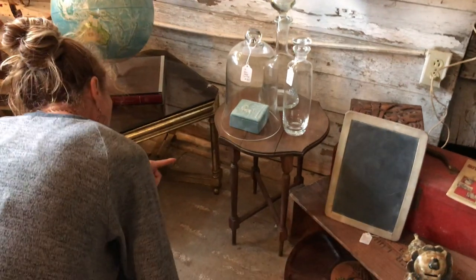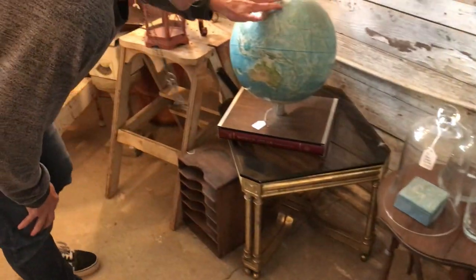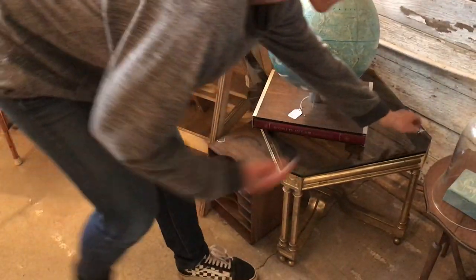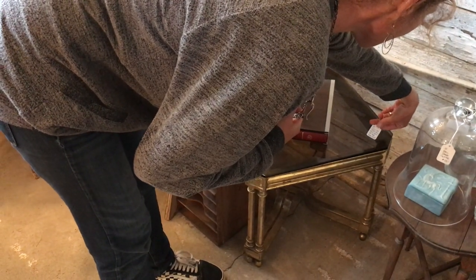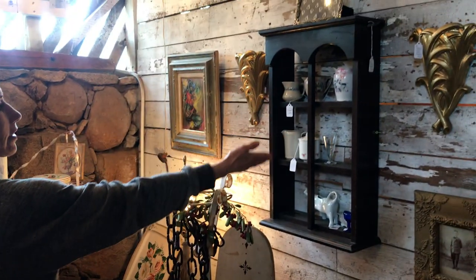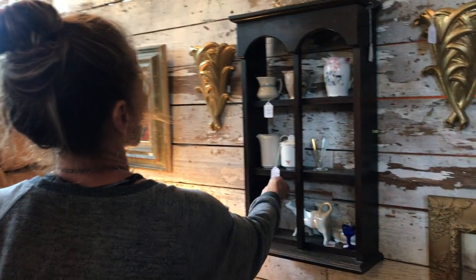Darling little table priced at only $38 — that belongs in someone's house. $42 for this globe and atlas set — these are great. We've had these a few months; we had a whole little gold Hollywood thing going on in here. $118, $68 each — there's a set, so that one has a match around here. Look at this little setup — great for knick-knacks in the house.